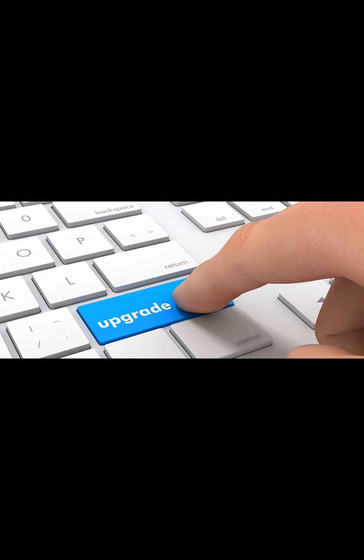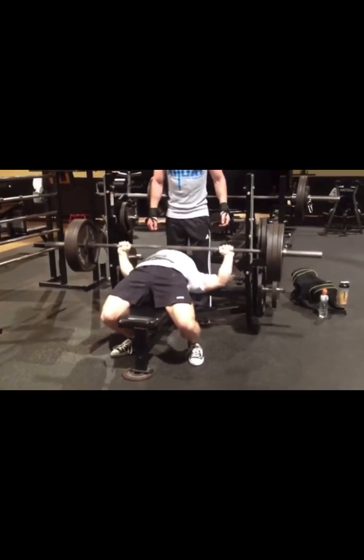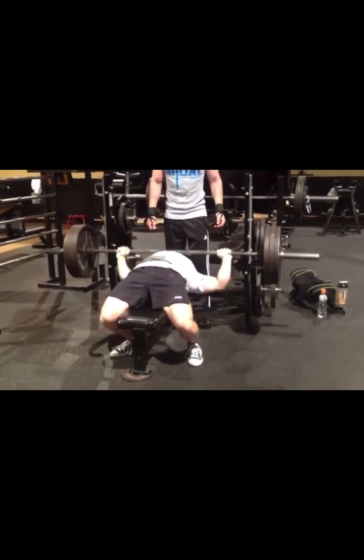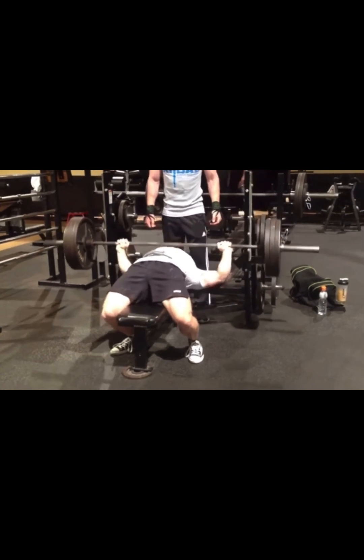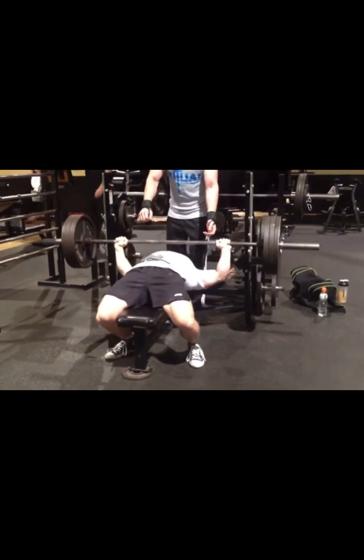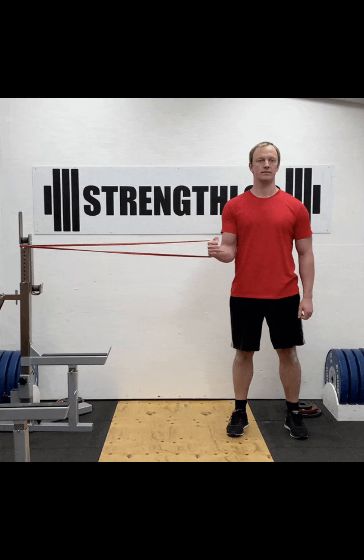If you want to bring your shoulder training to the next level, the rotator cuff muscle is very important for shoulder health, although it won't contribute much aesthetically. One of the most common ways to get injured during the bench press and shoulder press is weak rotator cuff muscles giving out or tearing, causing you to fail the lift. Cable external rotations really help with that turning motion and improving shoulder mobility and health.